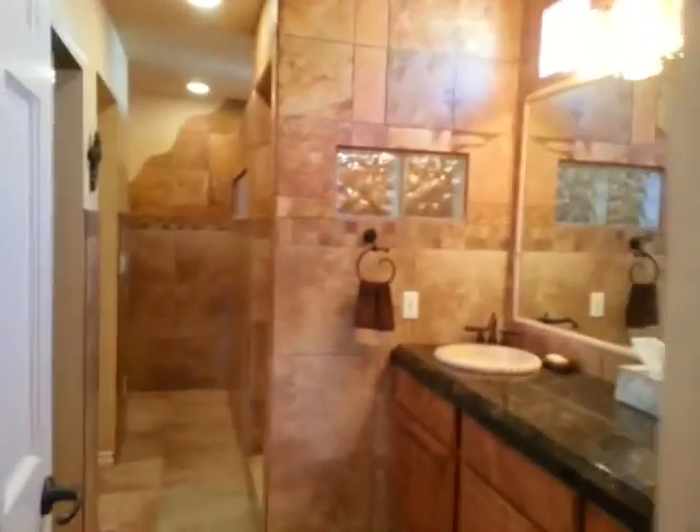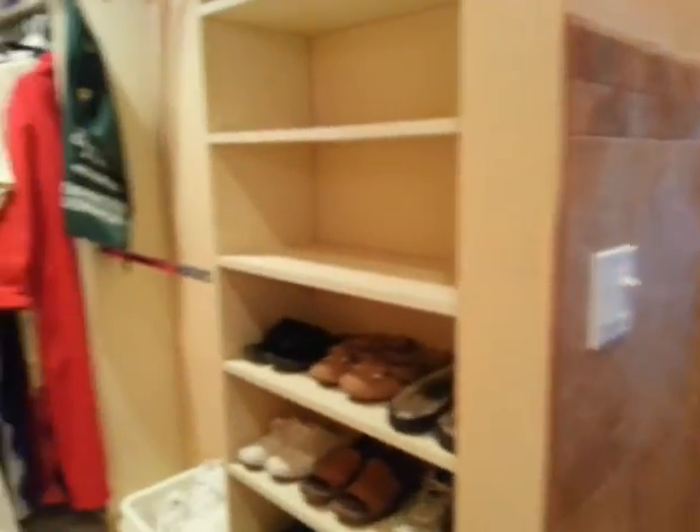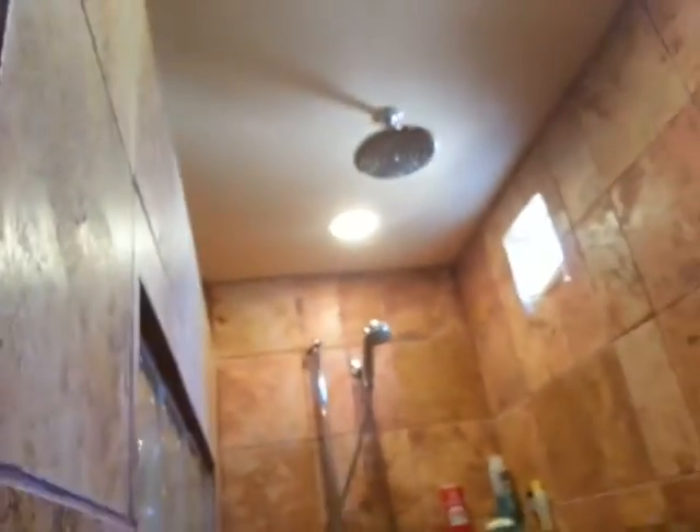The bathrooms have higher countertops. The closet is kind of small, but that's because it was built in the early '80s. This one must be the hers closet. There's a grand shower.